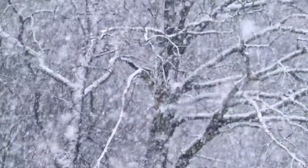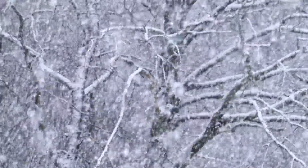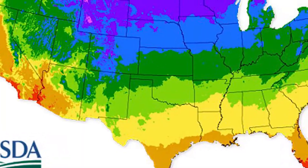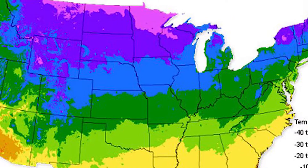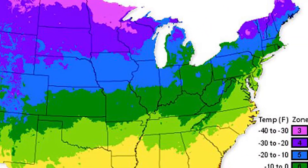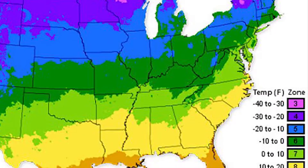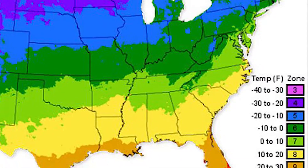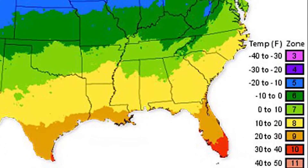Minnesota is known for its harsh winters and short growing season, but that doesn't mean northern gardeners can't enjoy a bountiful selection of fruit in their home garden. The USDA plant hardiness zone map classifies Minneapolis in zone 4b, based on the average minimum temperature during the year — reaching minus 25 to minus 20 degrees Fahrenheit. By selecting cultivars native to the region, the fruit you choose to grow is sure to thrive in your local environment.